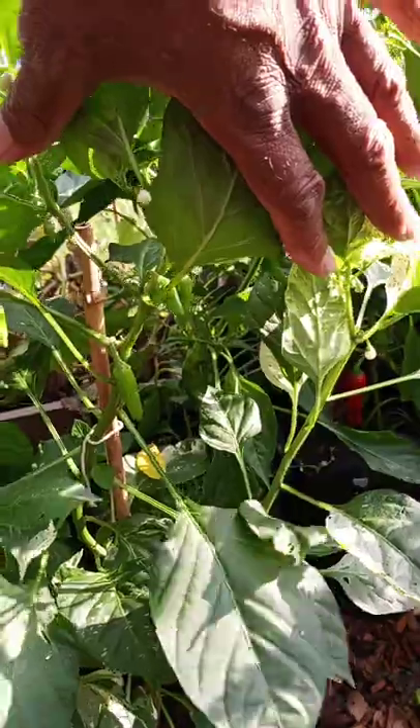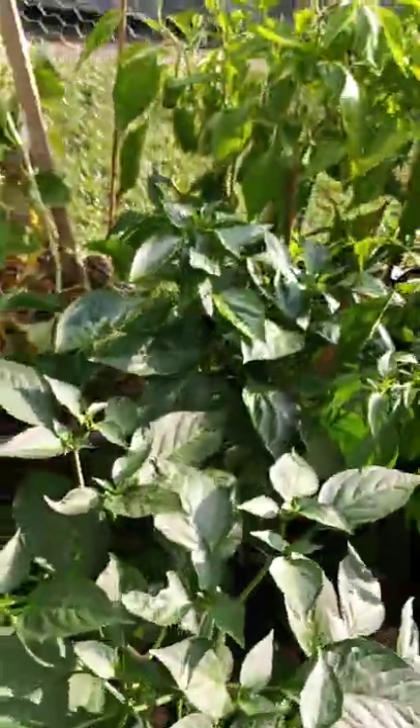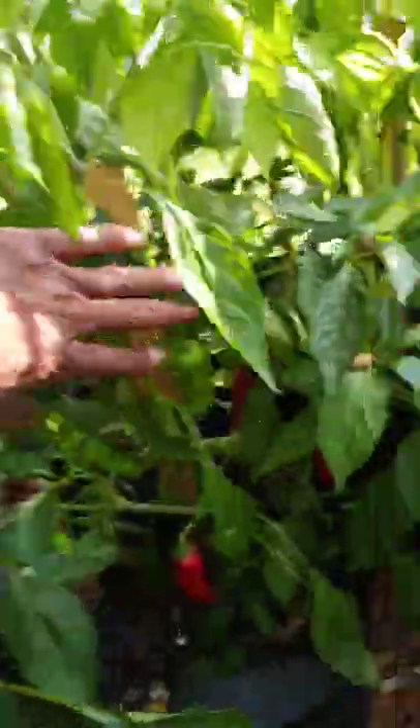This is my fish pepper — look at that, look at all those peppers! Oh man, I've been waiting, waiting, waiting. Okay, we got another one — oh man, look at that!